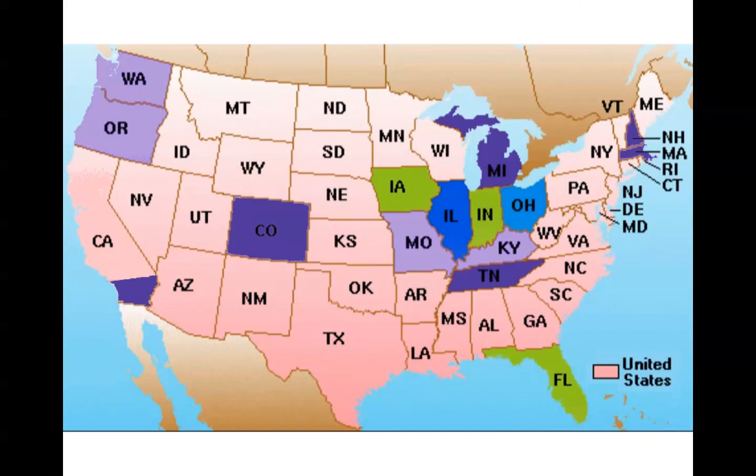Since 2009, growth has been rather explosive across the country. As of the spring of 2013, the dark purple states have all begun collecting butterfly monitoring data already. States in light purple are still in the planning stages but are forming new networks. We're very excited to see this national growth of butterfly monitoring.